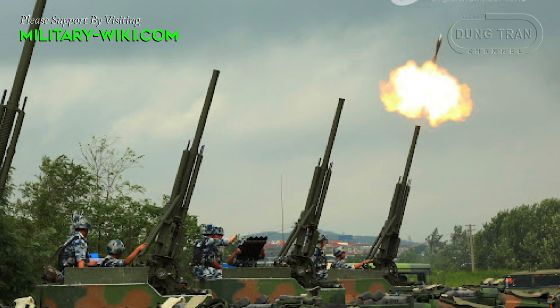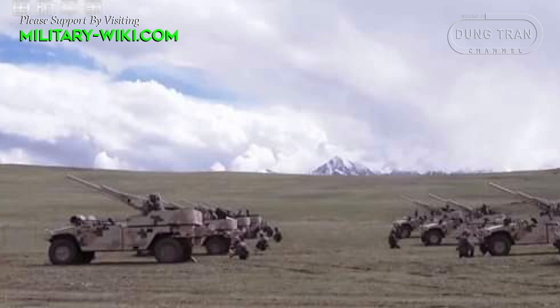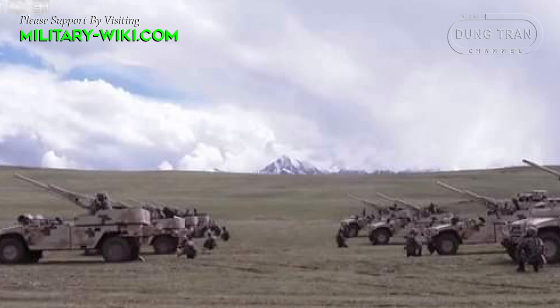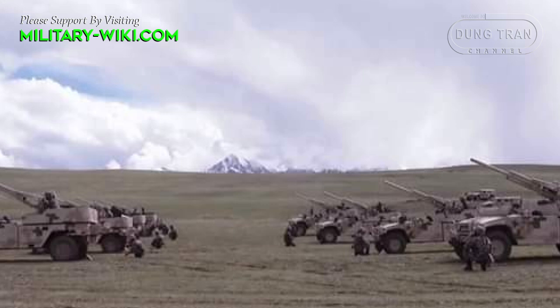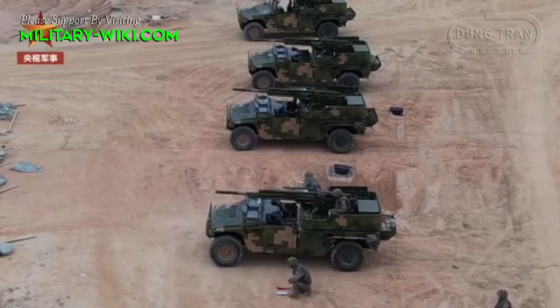The TAP-99 mortar has horizontal guidance of 360 degrees and can be guided vertically in the range from minus 1 to plus 85 degrees. The guidance drive is manual. The maximum mortar range is from 6 to 8 km depending on the type of round and tube. In addition, direct fire is provided. For the two types of fire — mortar and direct fire — there are separate sighting devices.